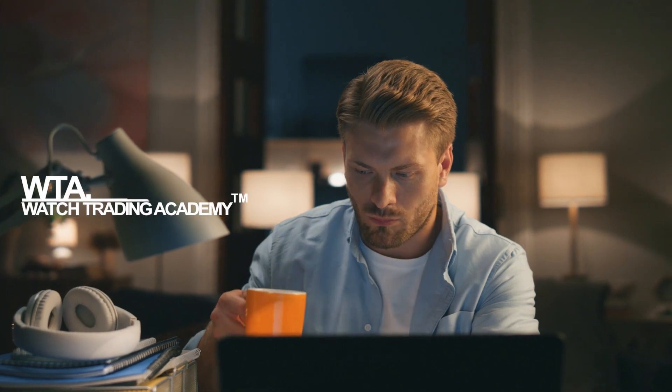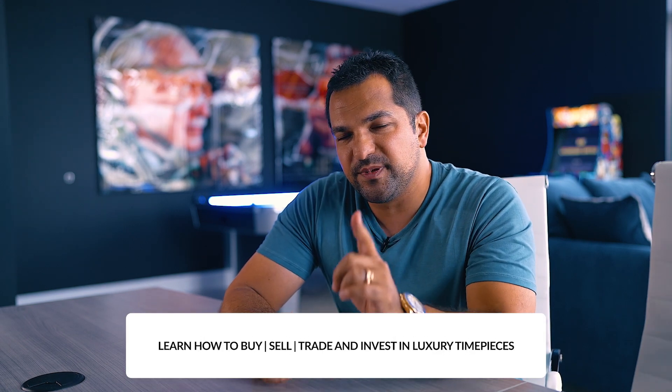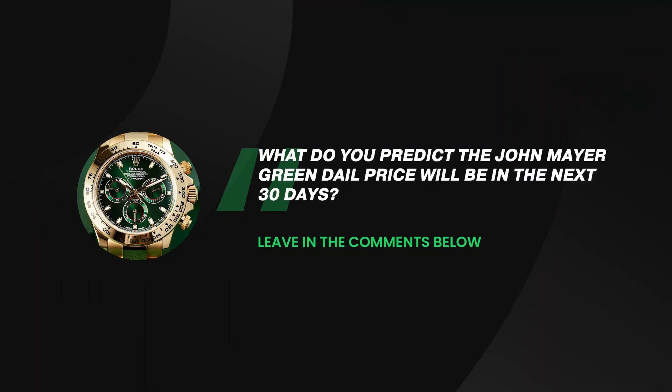So what will these new Rolex models do? You'll have to watch another video where we're going to discuss the new lineup, how it changes things, and where we can expect pricing going forward. Make sure you like, turn on notifications, and subscribe. Let me know in the comments — the best comment will get a free membership to Watch Trading Academy. The question: what do you believe the price of the John Mayer Daytona will be in 30 days from today? Whoever's closest to the average asking market price wins a free membership 30 days from now.